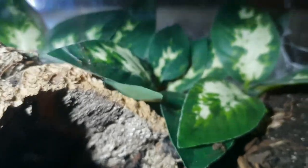Moving back across here now, this is the enclosure of my Davus pentaloris, which is in premolt at the minute. He's hiding behind that foliage at the back there, not bothering with his hide.